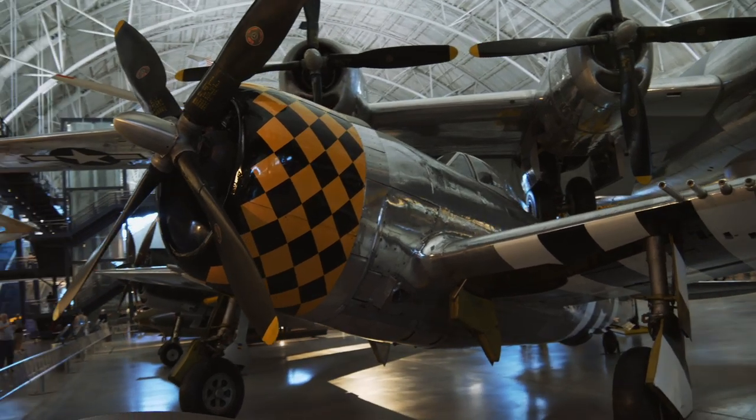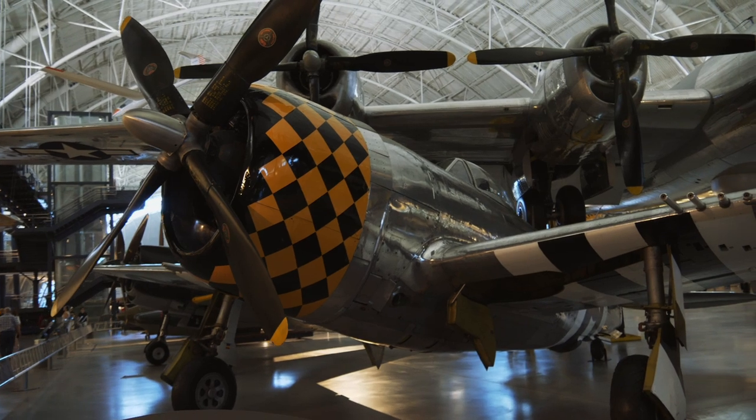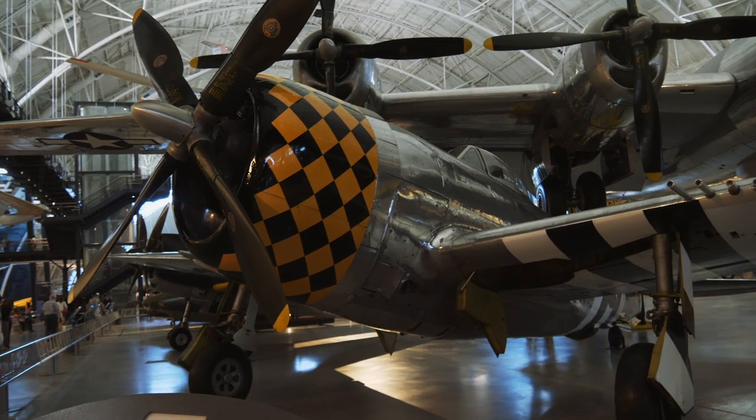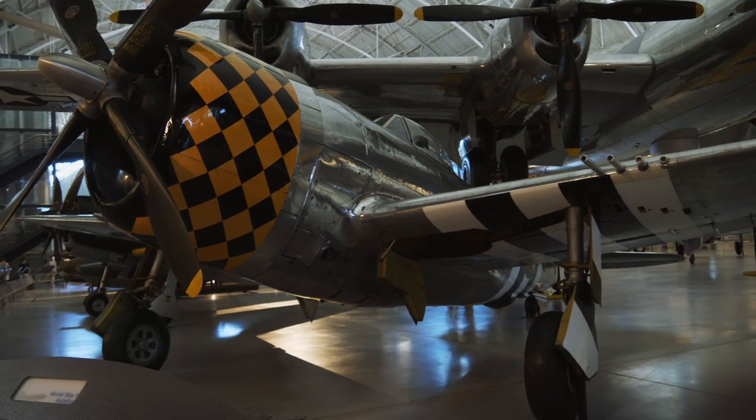Here's a P-47 Thunderbolt. There were more of these produced during World War II than any other fighter plane — a very popular aircraft of the Second World War.